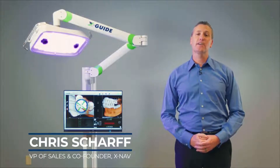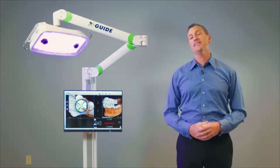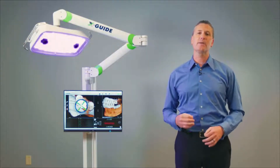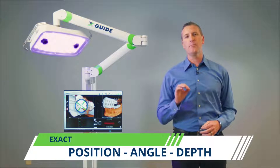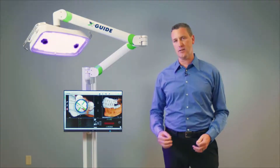I'm Chris Scharf, VP of Sales and one of the co-founders of XNAF Technologies. I'm excited today to talk to you about the XGuide 3D Dynamic Navigation System for more accurate implant surgeries. The XGuide is like GPS for your handpiece, giving you real-time turn-by-turn instructions. The system gives you exact position, angle, and depth all based off of your implant plan, and it tracks you in tenths of millimeters and tenths of degrees.